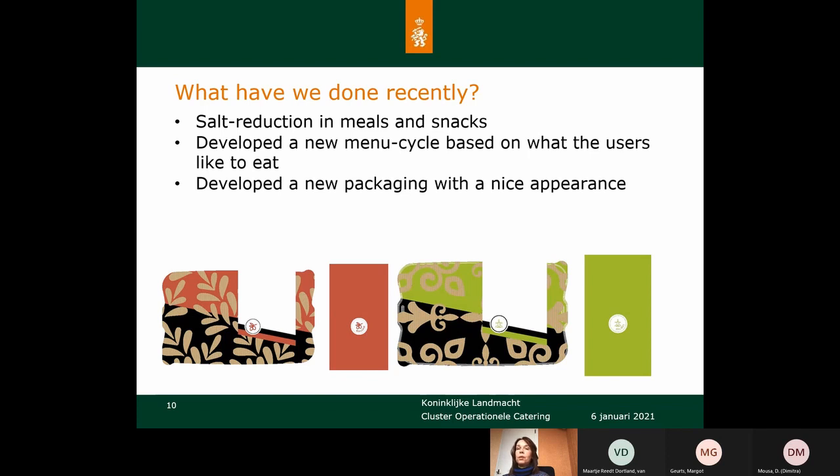Together with the new menu cycle we also developed new packaging with a nicer appearance. It turned out that soldiers felt not much attention had been paid to the meals because they didn't look very nice, and the packaging didn't look nice either. So we wanted to give more attention to the packaging as well.